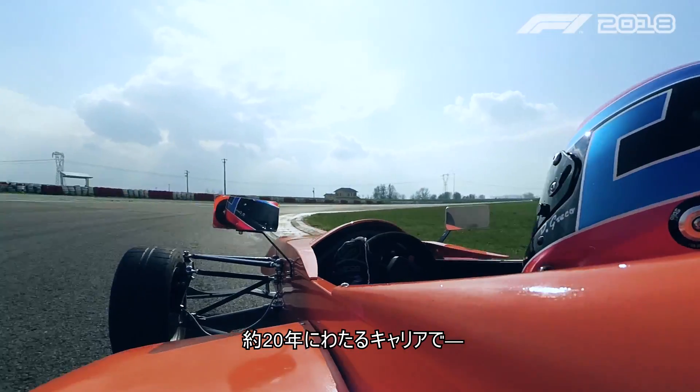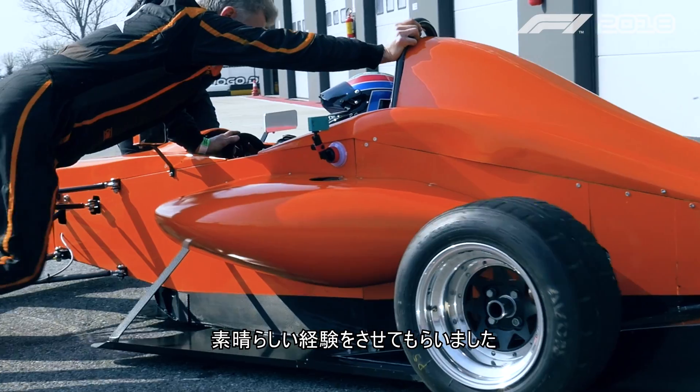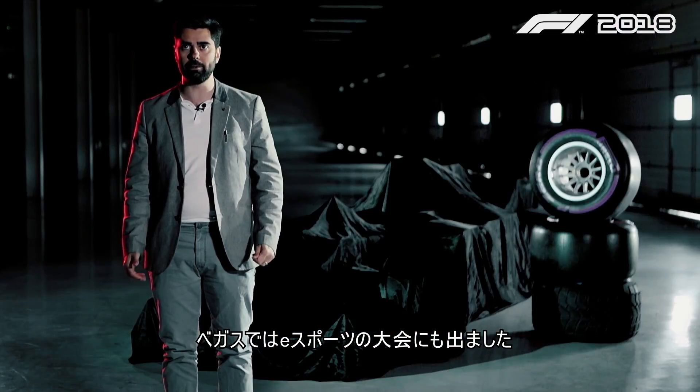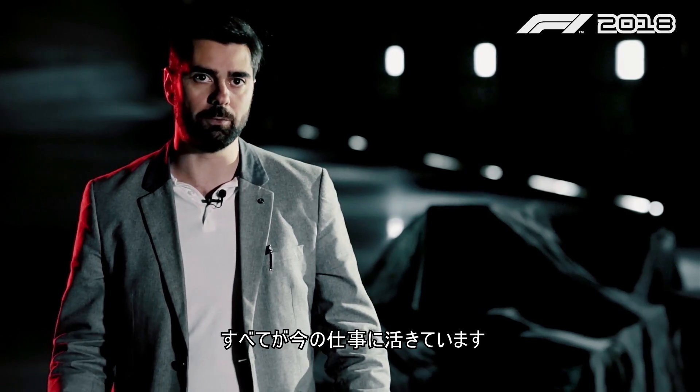In about 20 years of experience I managed to do many cool things like being in Ferrari testing cars at Fiorano, and in Vegas doing a major esport competition, and all this really adds to what I do at work.